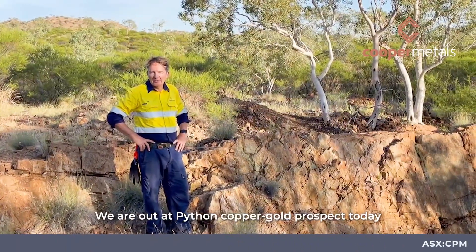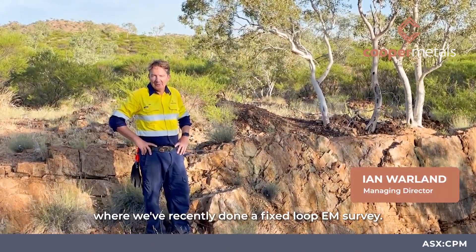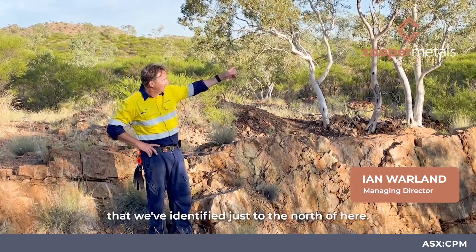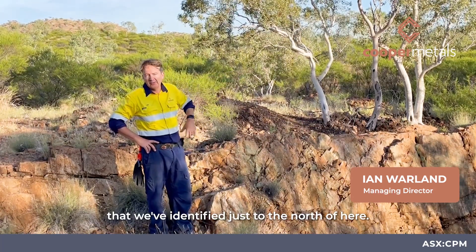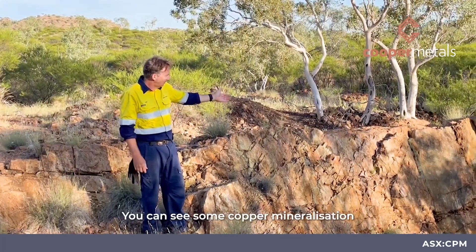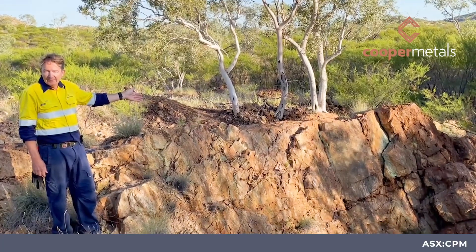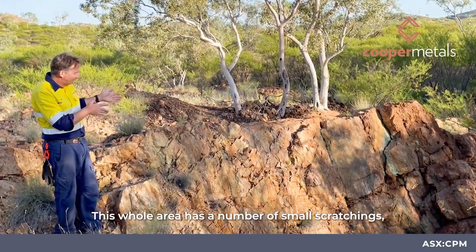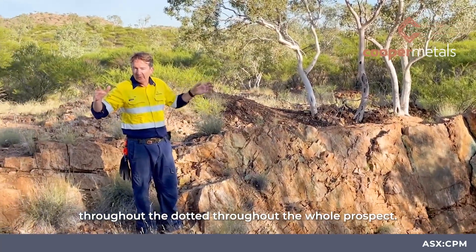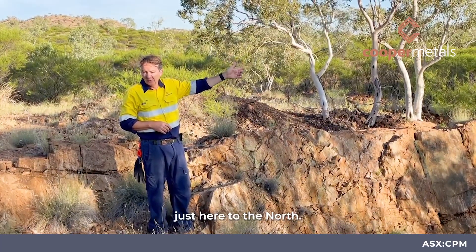We're out at the Python copper gold prospect today, where we've recently done a fixed loop EM survey. We've come out to ground-truth a robust conductor that we've identified just to the north of here. I'm standing around the workings at Python — you can see some copper mineralization in what is limestone of the Corella Formation. This whole area has a number of small scratchings with copper mineralization dotted throughout the whole prospect.